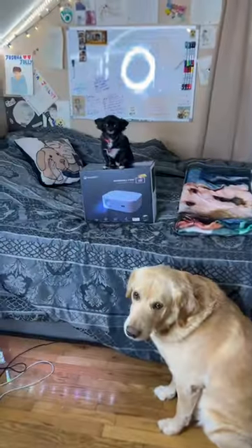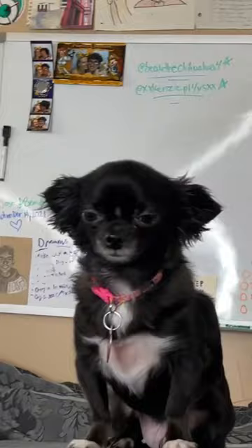You guys got me a projector? What are we waiting for? We gotta open it up. No way. It came with a 120 inch screen, an HDMI cord, power cord, and remote. And the projector.